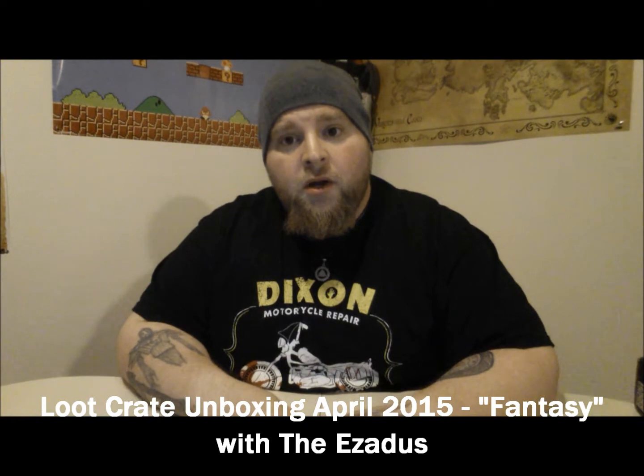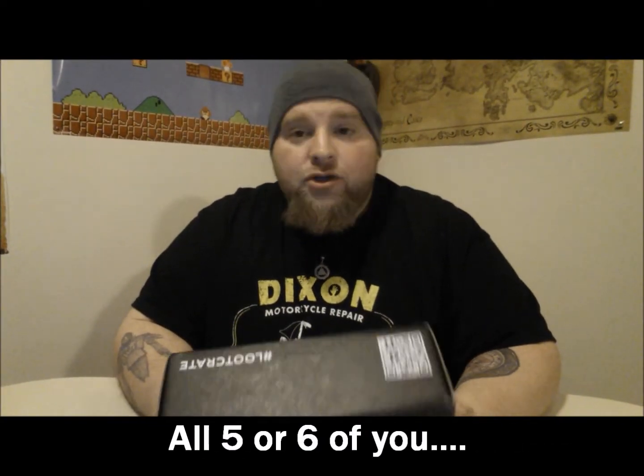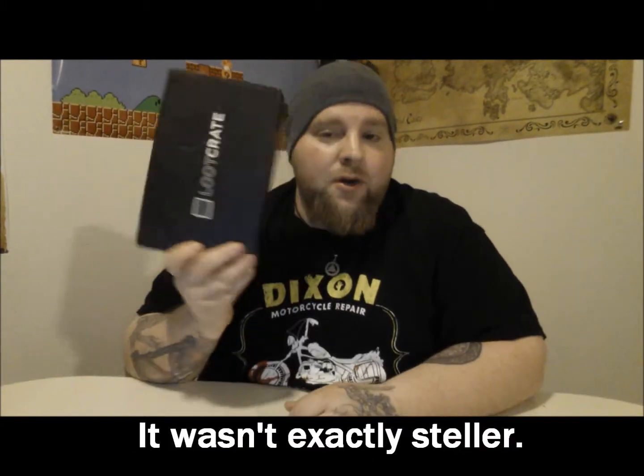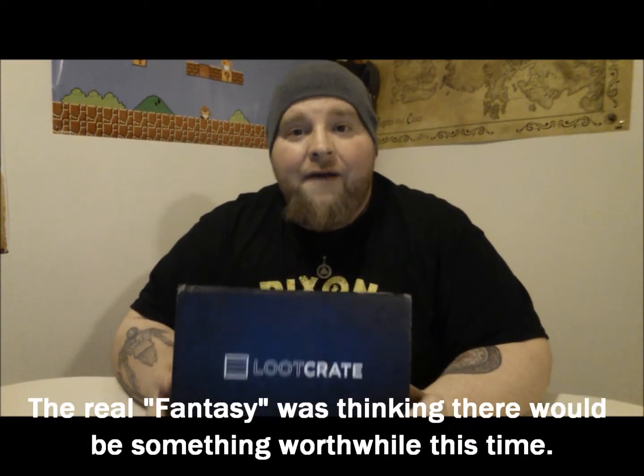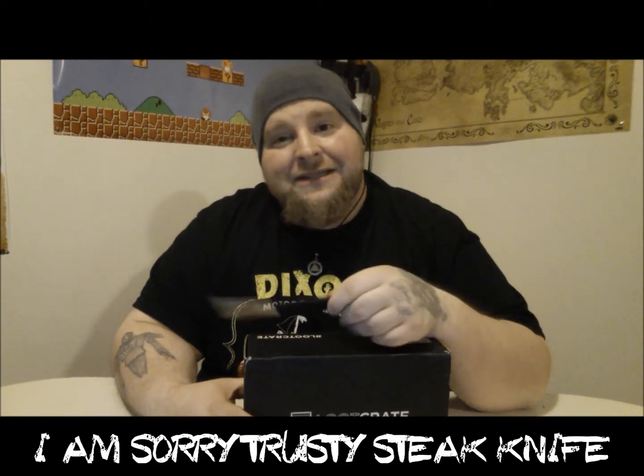Here we are again, got us up another Loot Crate. For those of you who were watching last time, I was not too thrilled or impressed with the last Loot Crate I received, and I said that if this one is not a win, this one will be the end of my subscription. This is the fantasy-themed box, which I did have very big hype for after hearing what was supposed to be in it, and it is with great shame that I must admit there will be no trusty steak knife today.